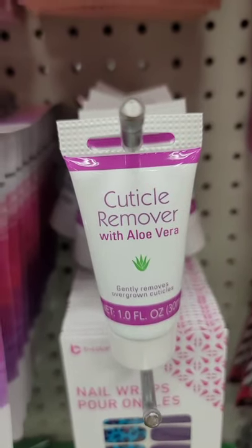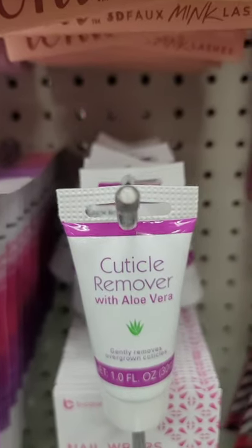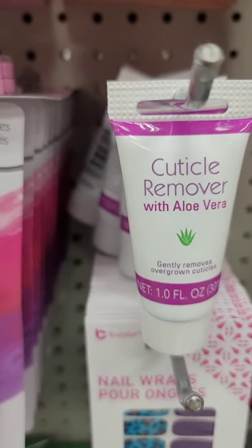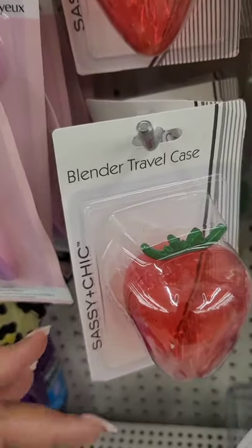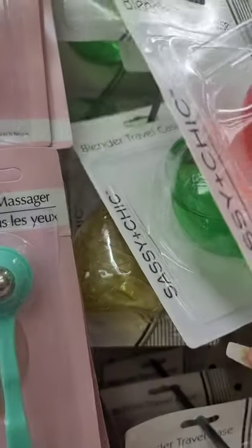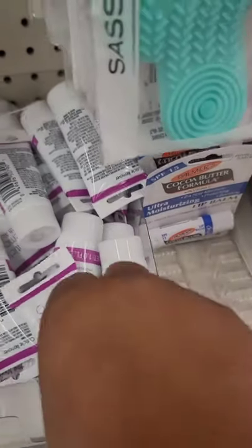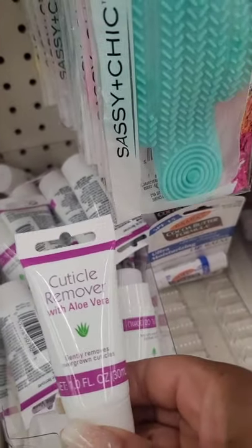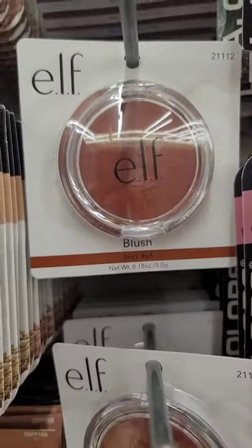This cuticle remover with aloe is new. I did try the cuticle remover — I want to say it's from Sassy and Chic — and it does work, so I'm excited to try this one as well. You're seeing these Beauty Blender travel cases; they have the strawberry, a pear, and the pineapple — nice stocking stuffer ideas or great for a glam basket. They also have this cuticle remover with aloe.